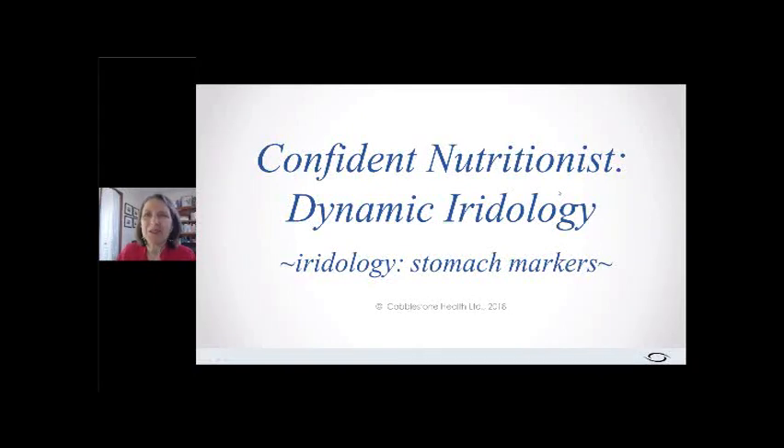Welcome and good evening. Tonight we are going to do our Confident Nutritionist Dynamic Intro to Iridology, and we are going to talk about stomach markers. To accomplish that, we're going to talk about stomach physiology, then the stomach markers, and then what questions you would ask your client and what recommendations you would make.